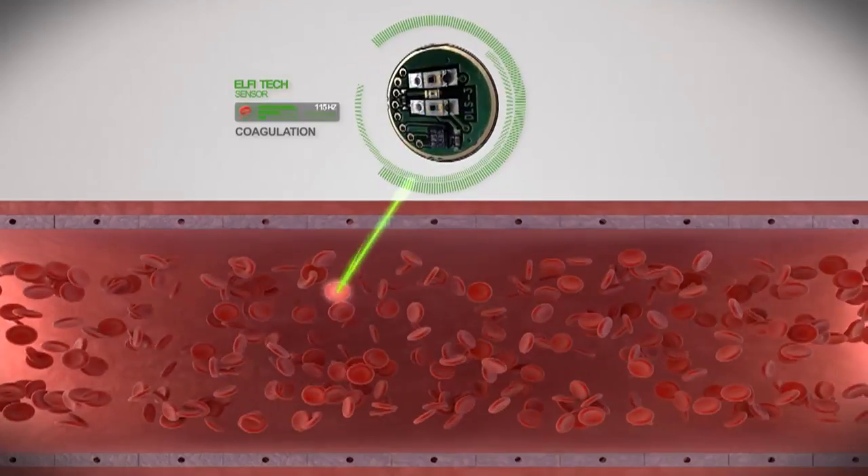From that we extract a lot of data, including pulse, skin blood flow movement, and relative cardiac output, and a bunch of other parameters, non-invasively, to really assess your health.